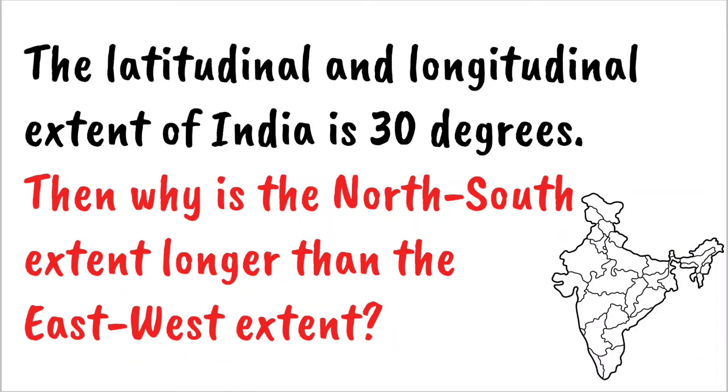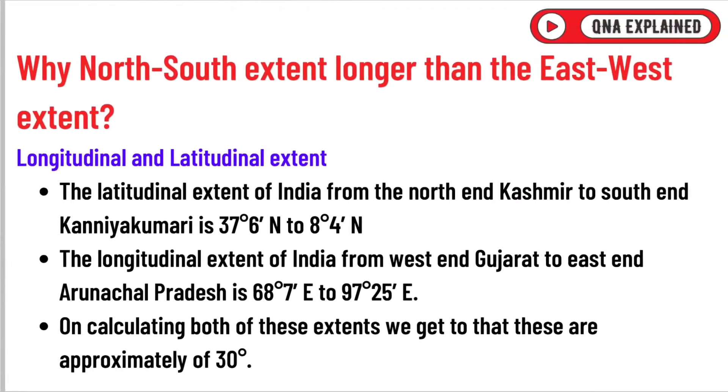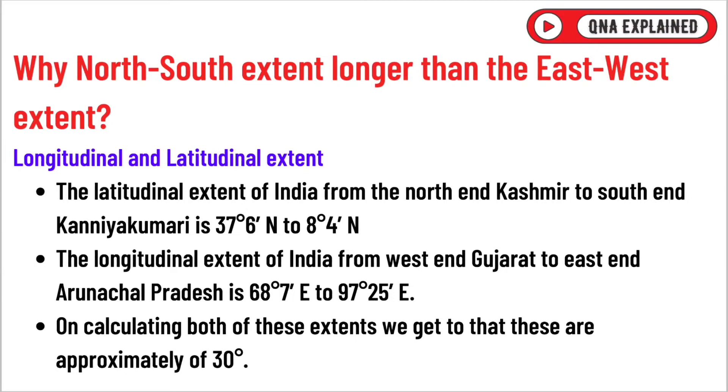The latitudinal and longitudinal extent of India is 30 degrees. Then why is the north-south extent longer than the east-west extent?